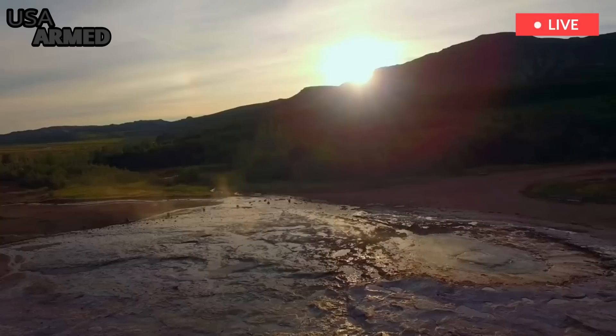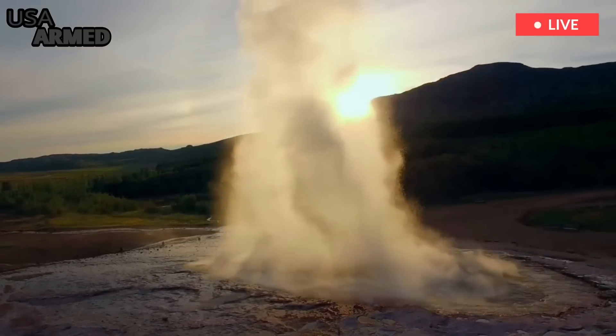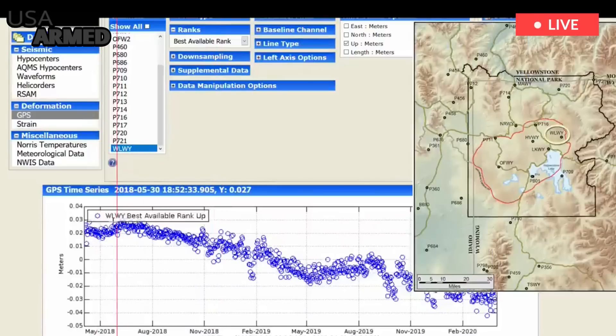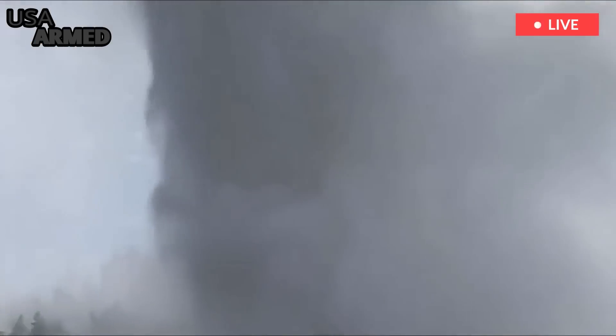In smaller geyser basins, Poland said, satellite monitoring data indicates that the ground may rise during the summer when there's more water present and fall in late summer when that water drains away. More detailed monitoring could confirm that, as well as tip park managers off if an individual geyser basin is ever doing something weird, like getting ready to explode.